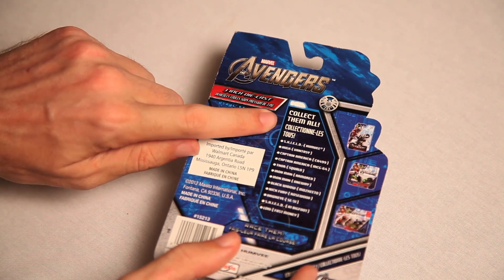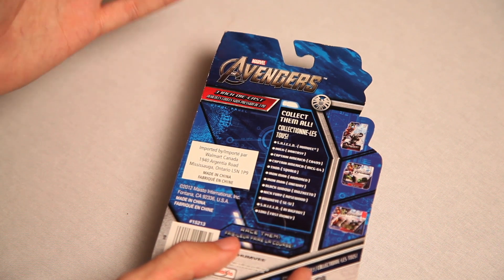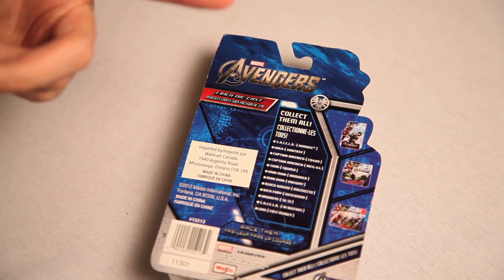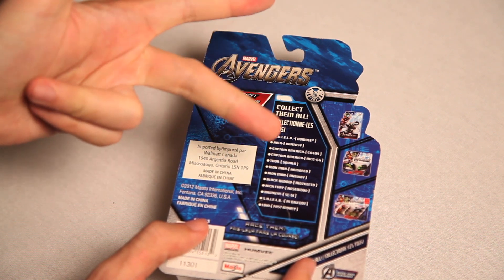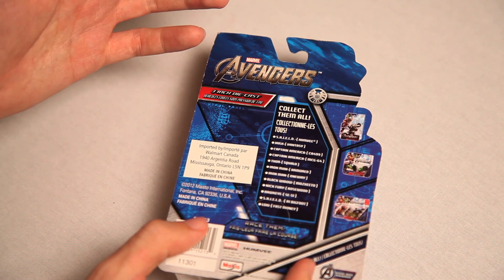And collect them all! So you got a bunch here, there's all kinds of cars. Hulk's got a car? That's crazy. Iron Man has a car? That's crazy — he flies! Like, half these guys fly. Black Widow should have a car, Shield should have a car, Hawkeye should have a car. Not Loki. Why does Loki have a car? So bizarre.